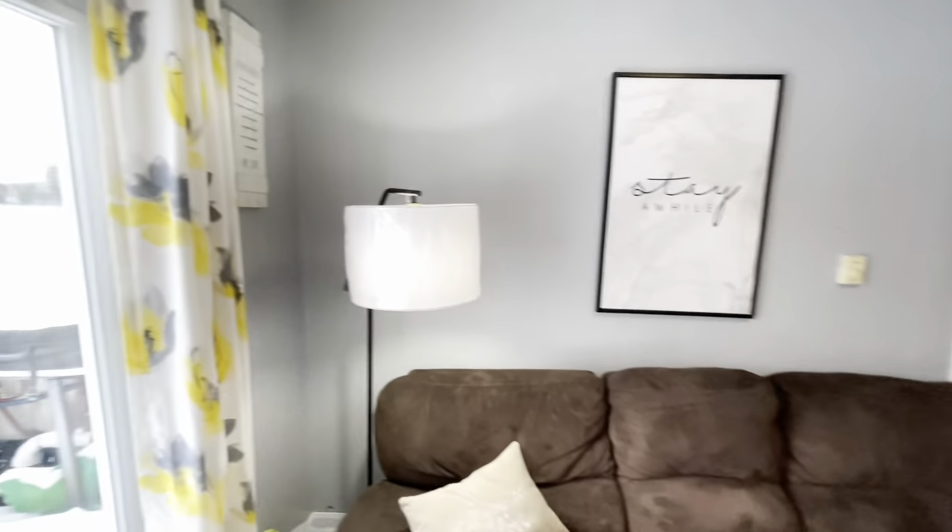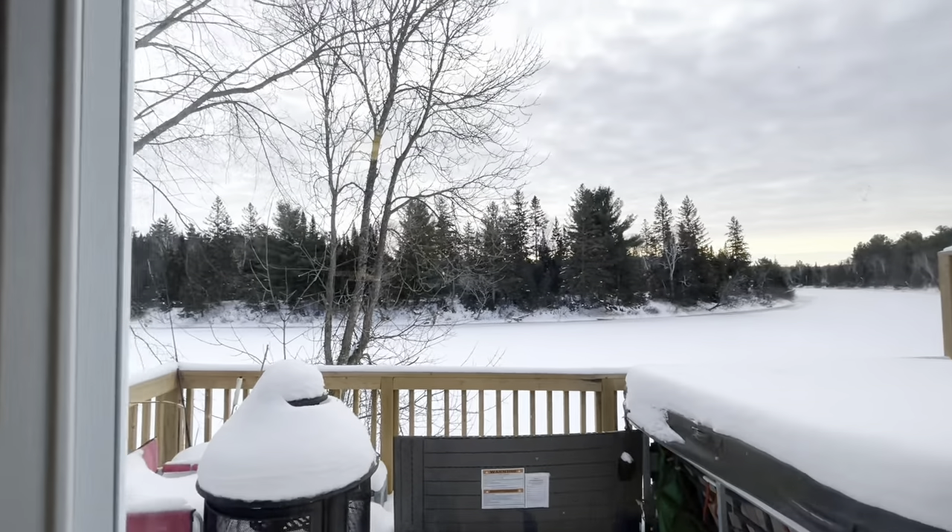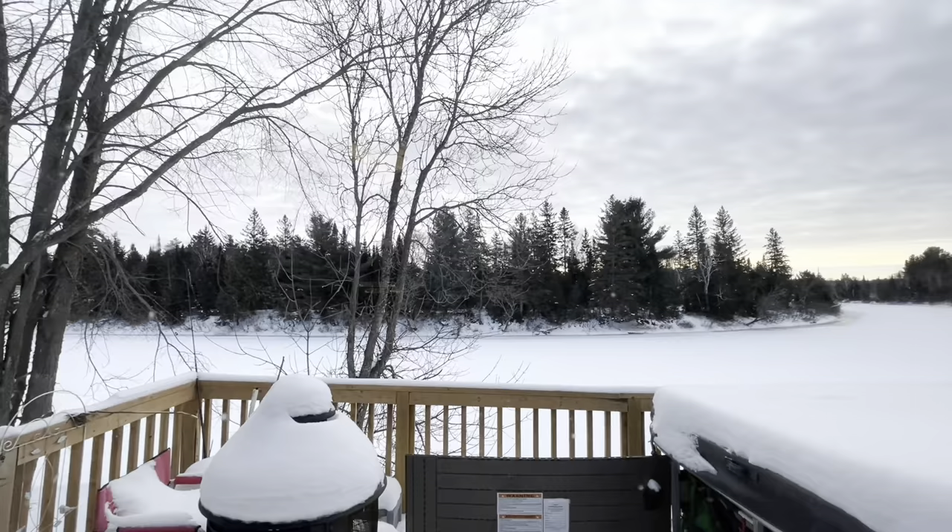If you have any questions about this home, please email us at info@theaimsteam.ca.